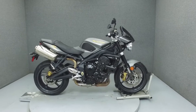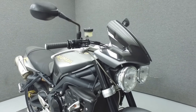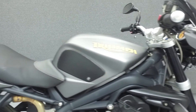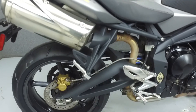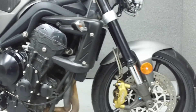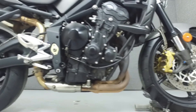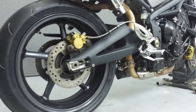Hey everyone, this is Keegan from National Power Sports. Today we're going to take a look at this 2010 Triumph Street Triple R with 25,427 miles. Powered by a 675cc inline three-cylinder engine with a six-speed transmission, the Street Triple R puts out 105 horsepower at 11,700 rpm and 50 foot-pounds of torque at 9,200 rpm. It has a seat height of 31.7 inches and a wet weight of 416 pounds.